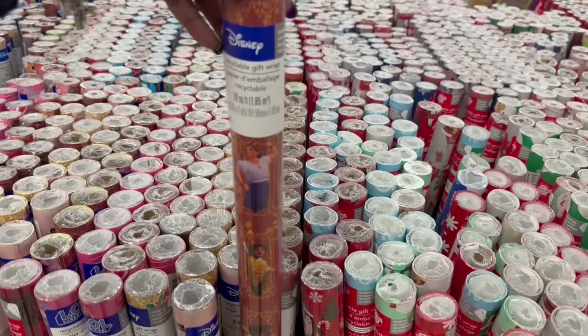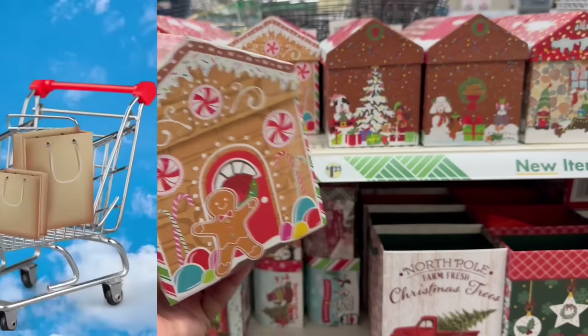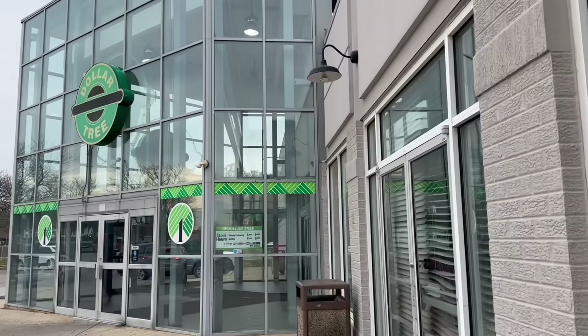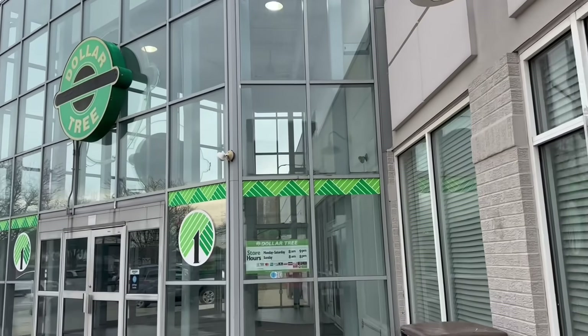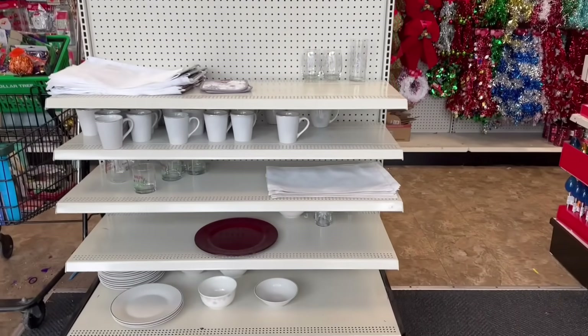They're rocking in Dollar Tree. Hey guys, I'm at the Dollar Tree. Yes girl, where the good good at? Oh my goodness.